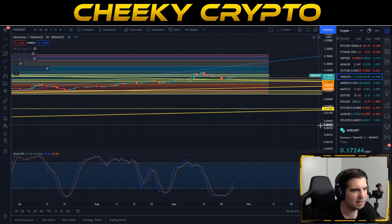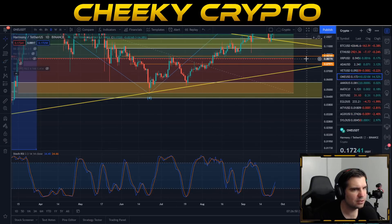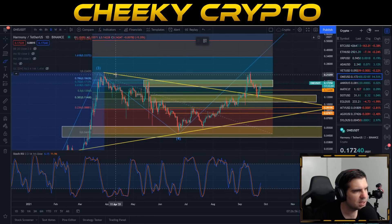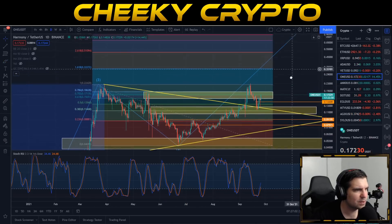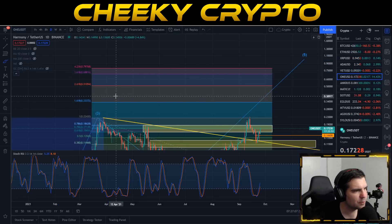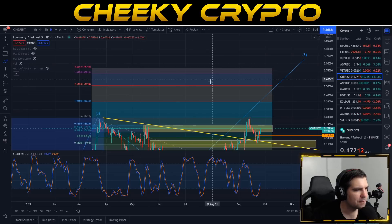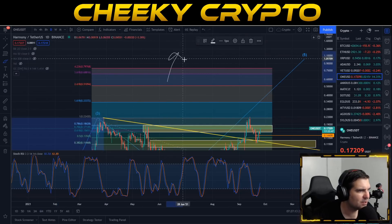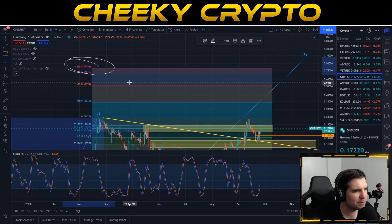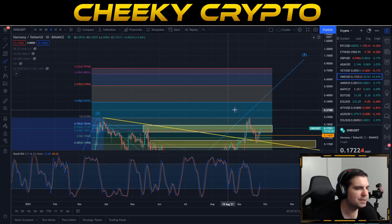Let's jump down into our daily chart, which allows us to take a look at what's been going on most recently. We're going to focus on the Fibonacci retracement. Taking current performance into consideration, we have a higher three and a lower four — what does that indicate going forward? Well, this actually indicates that we should be looking for 79.7 cents, which is the 4.236 extension on the Fibonacci.